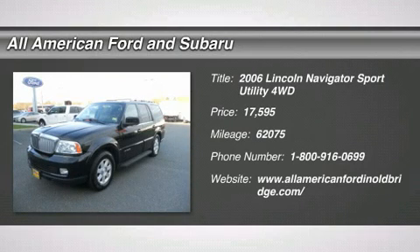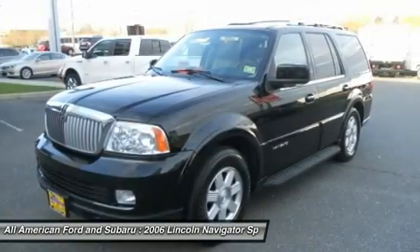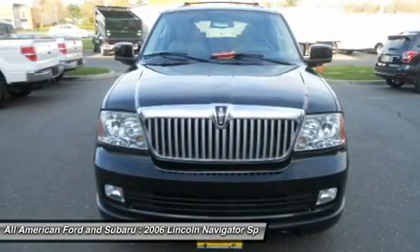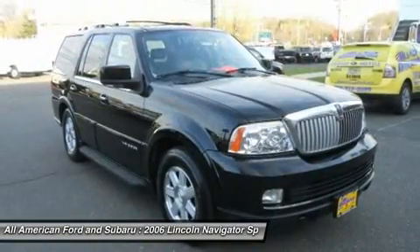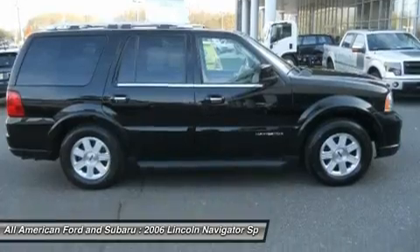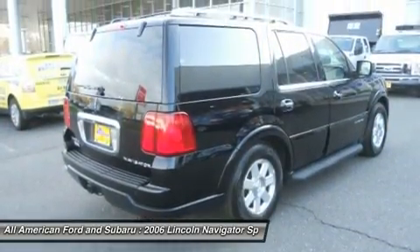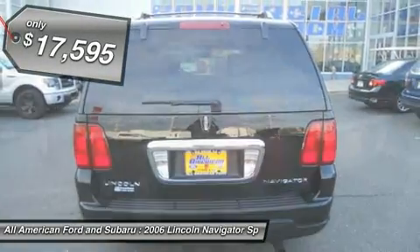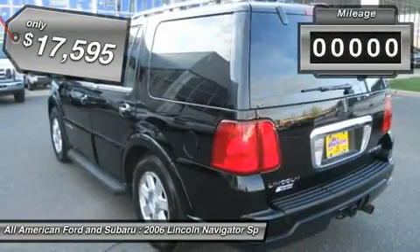The 2006 Lincoln Navigator. The Lincoln Navigator offers 100 cubic feet of cargo space, three rows of seating for up to eight passengers, and best-in-class legroom, as well as an authoritative 5.4-liter three-valve V8 flex-fuel engine. This luxury SUV is powerfully persuasive and is priced below $20,000.